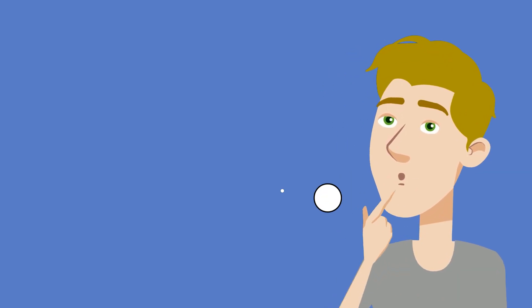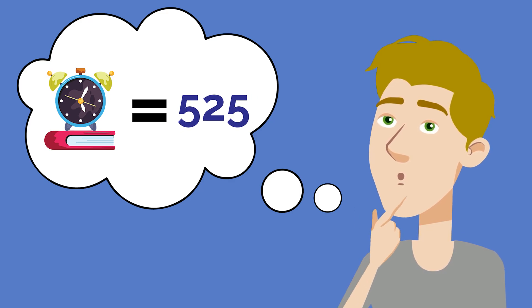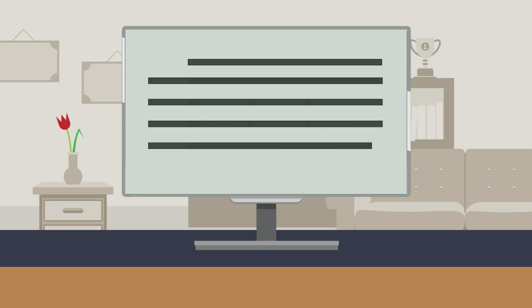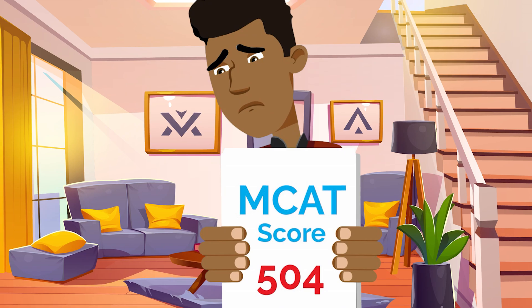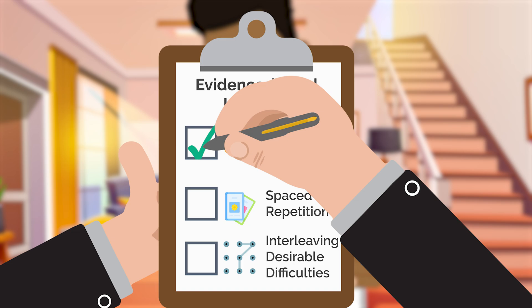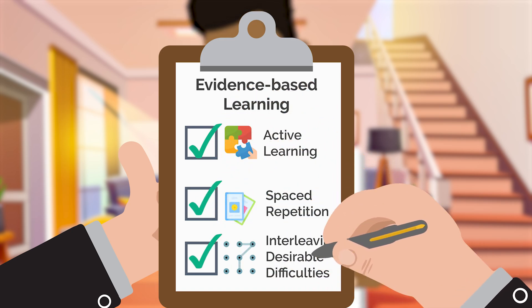And if you're confused, since some studies show the number of hours spent studying is the strongest predictor of MCAT score, comment below and we'll cover why that methodology and conclusion is flawed in a future MCAT video. To elevate your MCAT score as quickly and effectively as possible, focus on evidence-based learning principles backed by validated scientific studies. Active learning and spaced repetition will help you reinforce and consolidate material, ensuring retention.